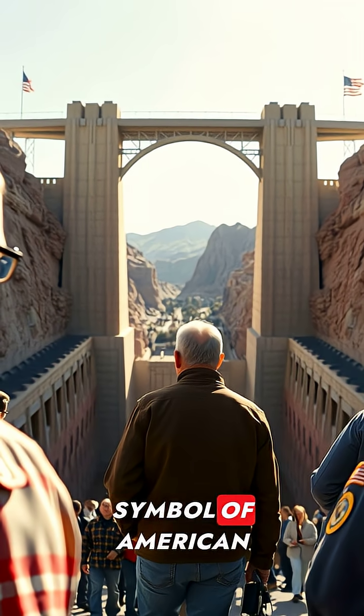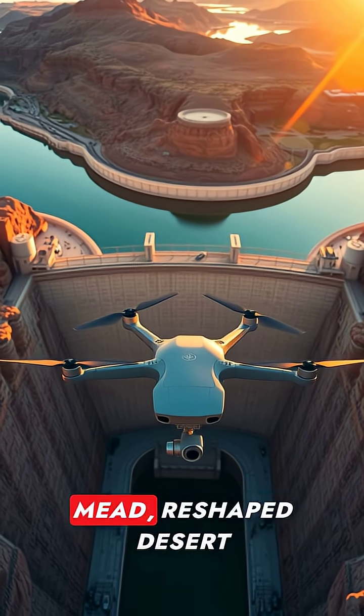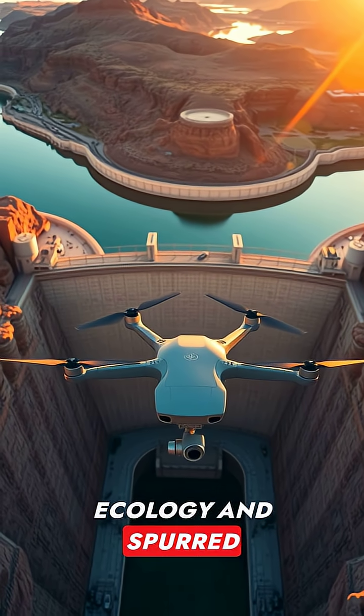When the gates closed, the nation watched a symbol of American resolve. The reservoir, Lake Mead, reshaped desert ecology and spurred growth.